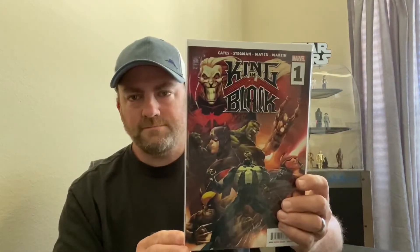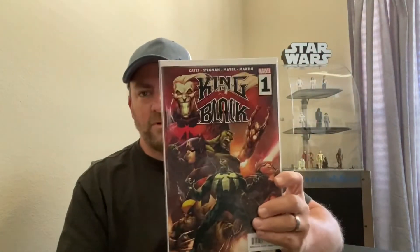I also got Uncanny X-Men issue #125 — it's the first appearance of Mutant X. I got this from the same collector, Dave's Comics and Collectibles. From Dave I also got a copy of Venom #31 — really cool cover with Knull and Eddie Brock. And from Dave I got a copy of King in Black number one. I believe it's the A cover — please correct me if I'm wrong, but that one's pretty cool.